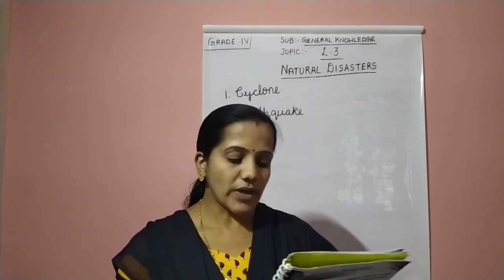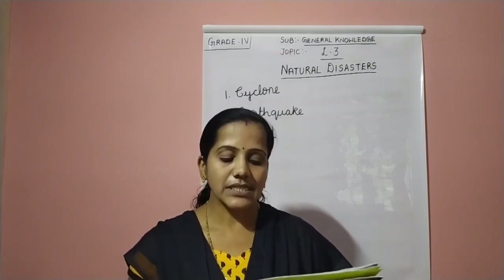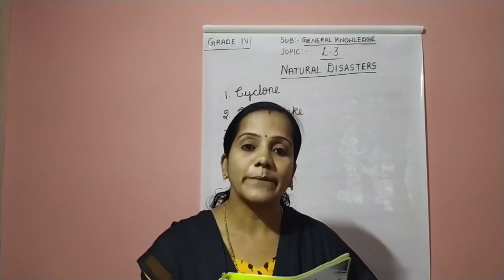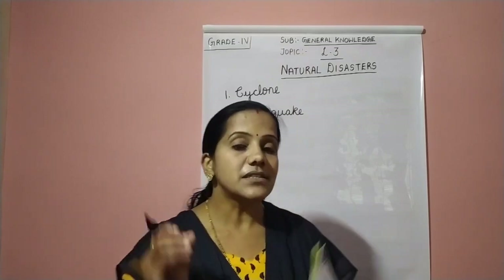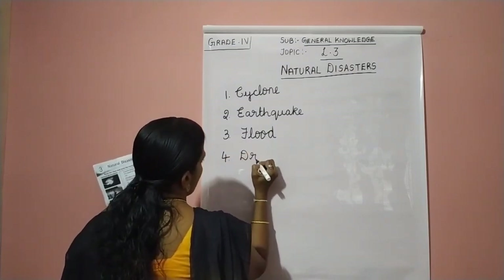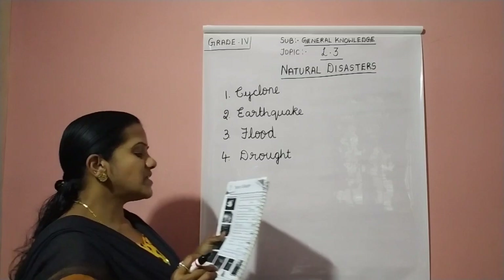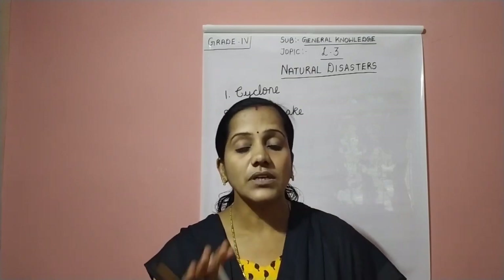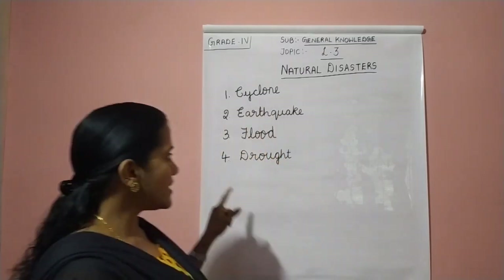The fourth one: continuous absence of rain for a long period, with rivers, wells and canals drying up. If there is no rain for a long period, what will happen? The rivers, wells and canals all dry up. It is called drought. The fourth answer is drought. D-R-O-U-G-H-T. Drought means it is due to the continuous absence of rain — if there is no rain for a long period, all rivers, wells and canals will dry up.